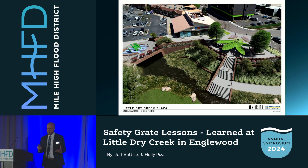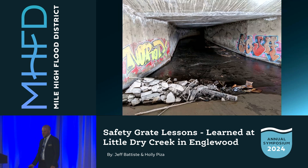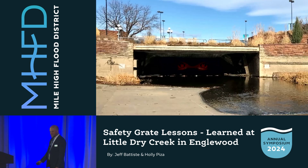Returning to our Little Dry Creek Plaza project, there was an important decision to make regarding the entrance to that long box culvert. This culvert is a dangerous place to enter when conveying floods. The pipe is 3,680 feet long, has numerous bends, and most of the pipe — the lower 3,000 feet — is smaller and flows under pressure in a major flood event. If a person were pulled into this culvert during a big flood, they would spend over three minutes traveling through the pipe, submerged for most of that ride, and the risk of dying would be high. With this danger in mind, the owner team decided it was necessary to protect people from entering this culvert by including a safety grate in the project.